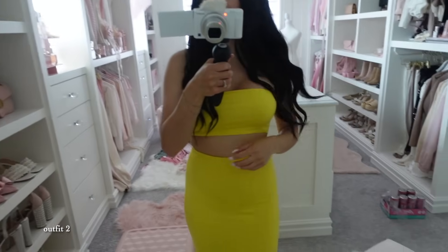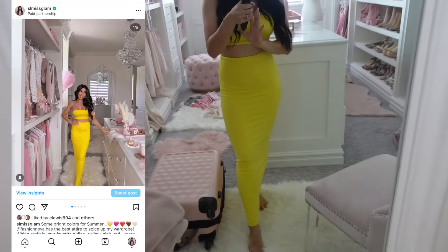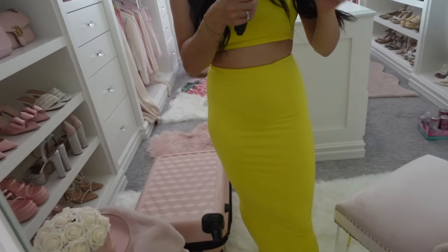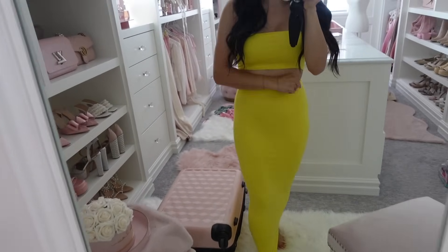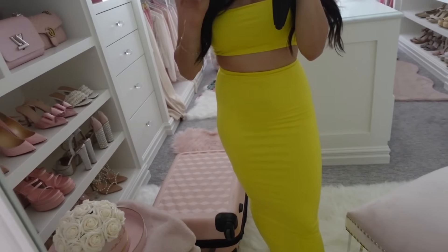Next is this yellow outfit. I actually posted this on Instagram first when I got all the pieces. There's something about yellow that I just love for summertime — it's so tropical. I just love this two-piece set. It's so pretty. And I got one similar in green as well, but the yellow is so nice for summer.